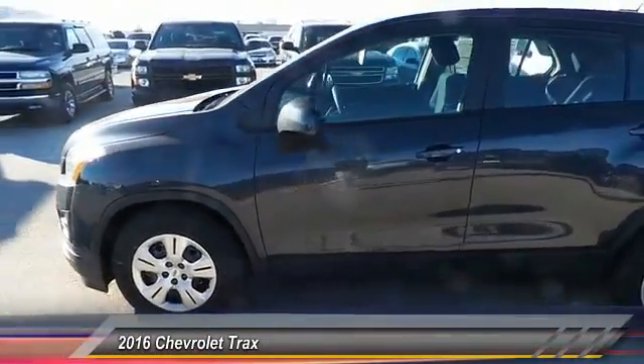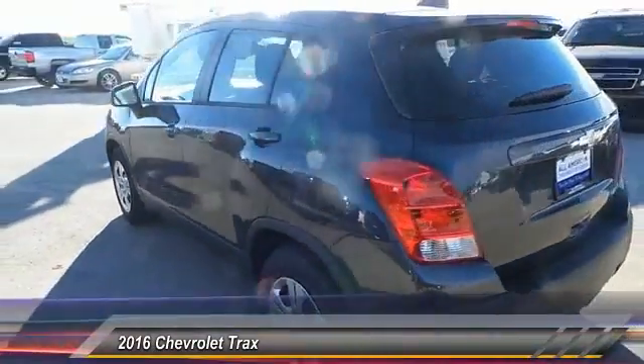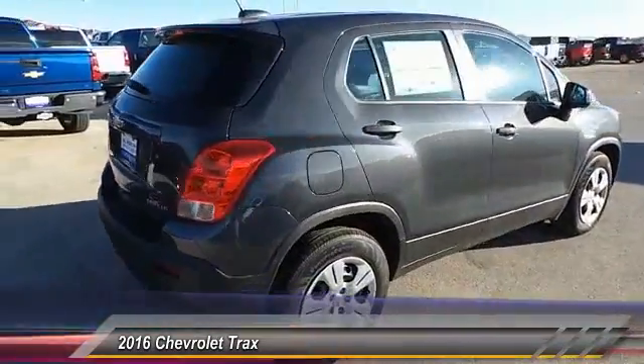2016 Chevrolet Trax. The Trax is tiny on the outside, but remarkably spacious within. It comes with clean and modern interiors. This vehicle has less than 100 miles.